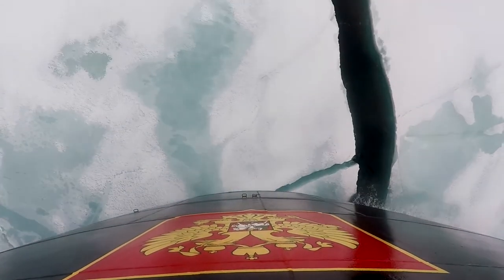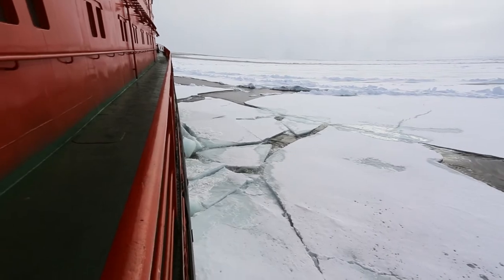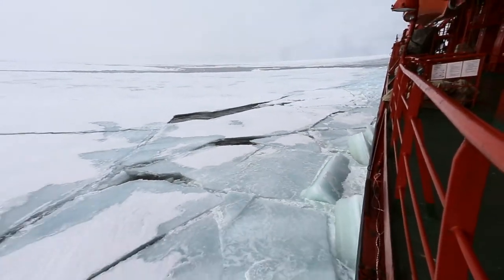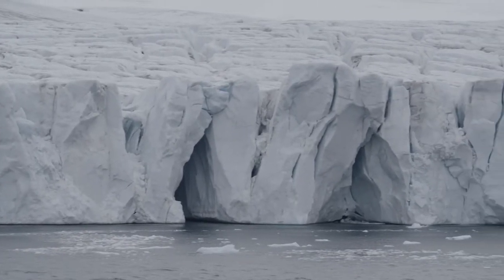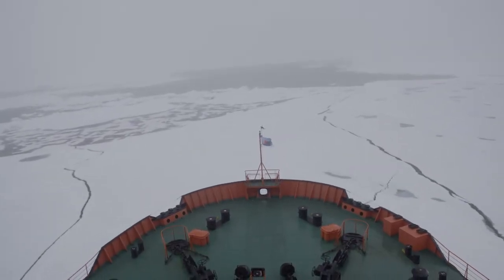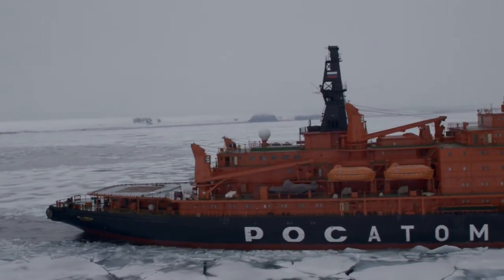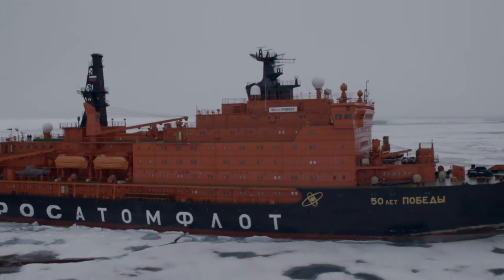Sometimes when potential passengers look at the North Pole itinerary, one of the most common statements that come up is: '10 sea days? That seems like a lot.' If you've been on cruises before, you may associate sea days with rougher water and less excitement, but ice days on board our Russian nuclear icebreaker are altogether different. We call them ice days because it's much more likely that the ship will be crushing ice rather than encountering rough seas. Not only is ice much more stable and less choppy, but it is a truly unique experience to be on an icebreaker breaking ice that is several meters thick.